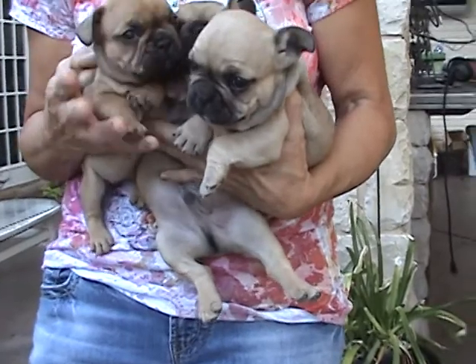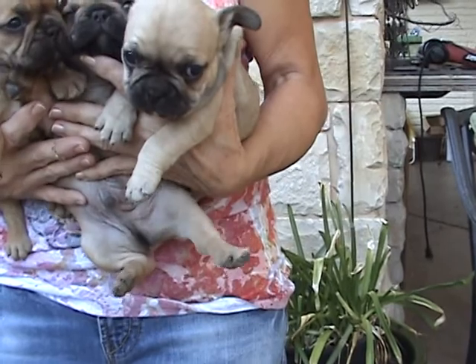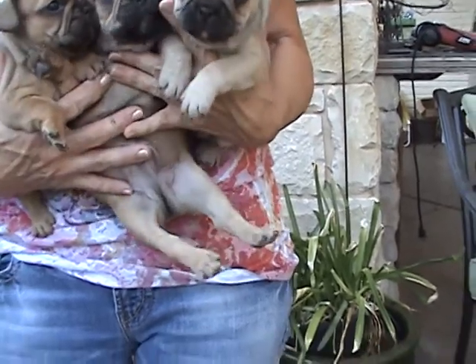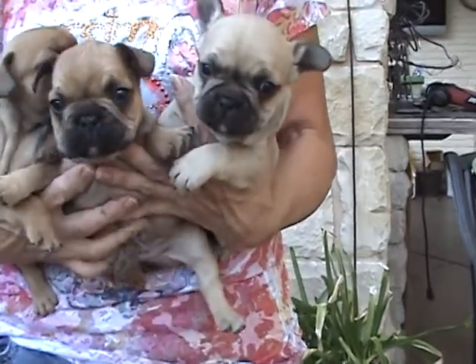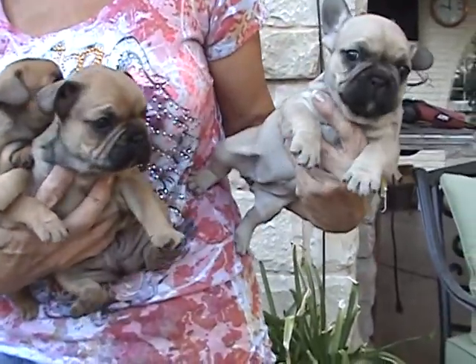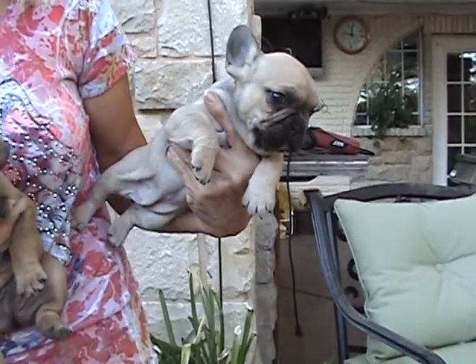What you're looking at here on the right hand side is Doozy — she's a girl. On the right hand side of the video, on my left hand side, that's Doozy right there. She is a fine black mask, like a little deer color.